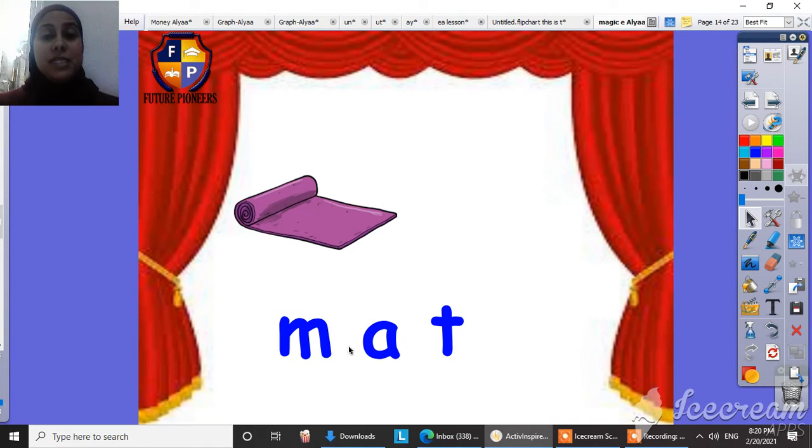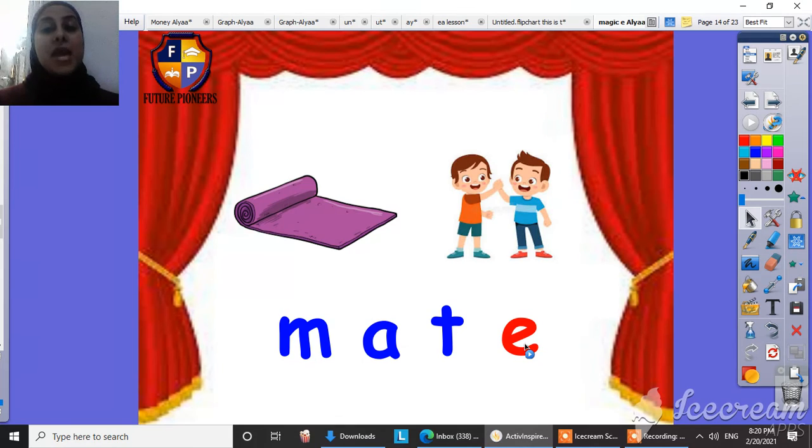Look here. This is Matt. But when I add the Magic E at the end of the word, it will help the vowel to say its name. So it will be mate. Mate — it means friend.